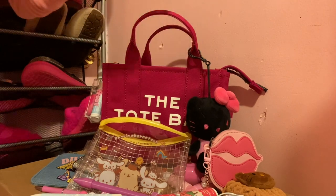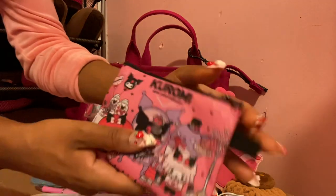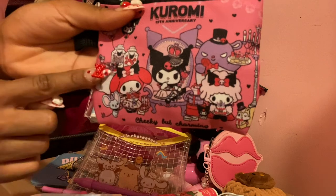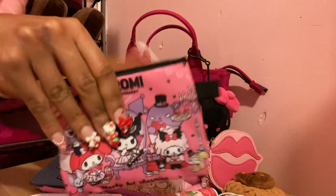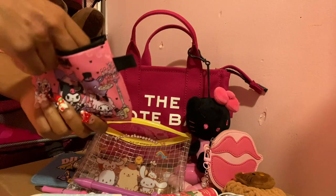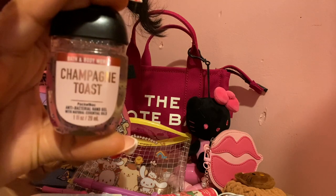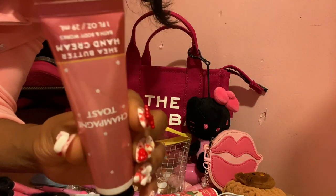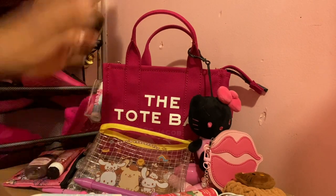I have one more pouch to show y'all. This Kuromi pouch I got from Temu. It has Kuromi, My Melody, and My Sweet Piano, and it looks like they're celebrating a birthday too — which is great, since it's my 29th birthday. Capricorn Season. Inside are some items I got for Christmas from my older sister: Bath and Body Works hand sanitizer in the scent Champagne Toast — it smells so bubbly and sweet, almost like actual champagne — and the matching hand cream with shea butter. Thank you, sis.